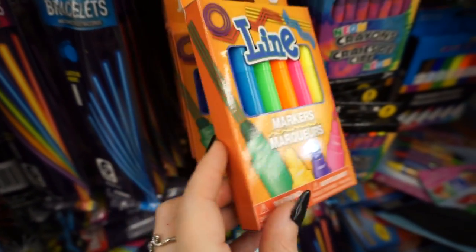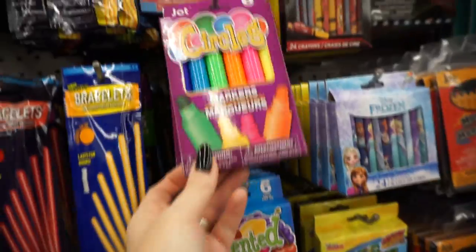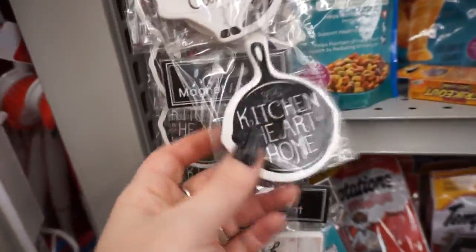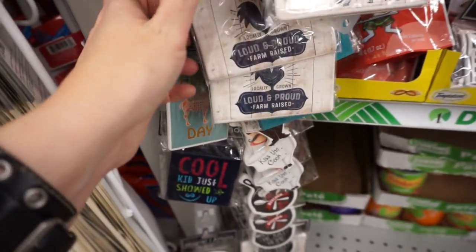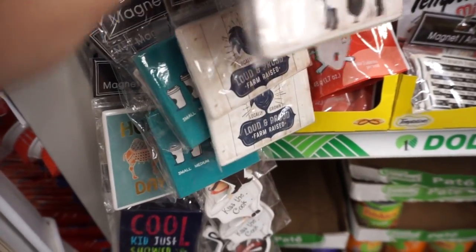This has to be one of the hottest Dollar Trees I've ever been in — I am legitimately sweating. They have scented markers, circle markers, and double-sided markers. Here are some cute magnets — this one says 'fresh farm,' and others say 'local,' 'loud and proud,' 'farm-raised,' 'locally grown,' 'kiss the cook,' 'never trust a skinny chef.'